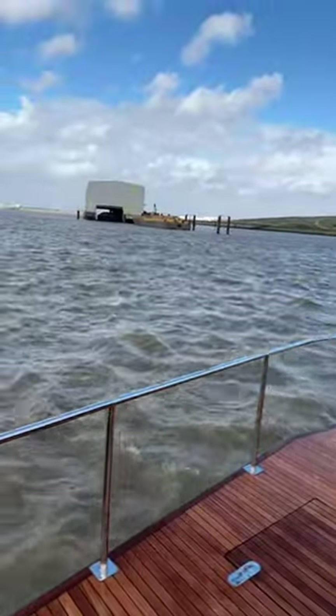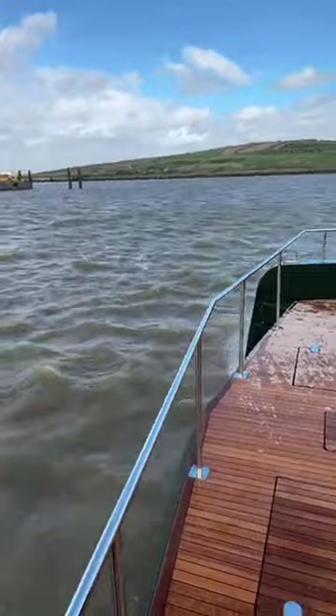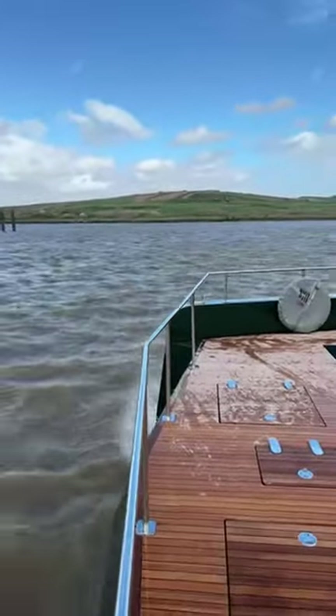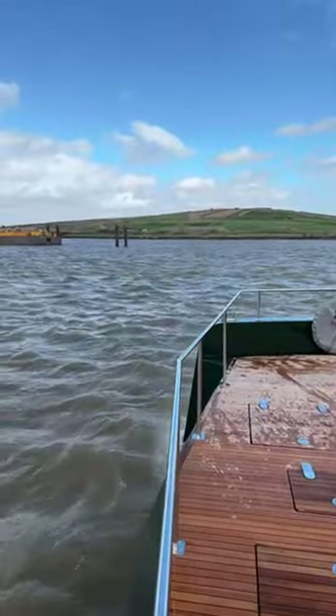This is a guard valve — look at the leading edge of that valve. Really nice detail.